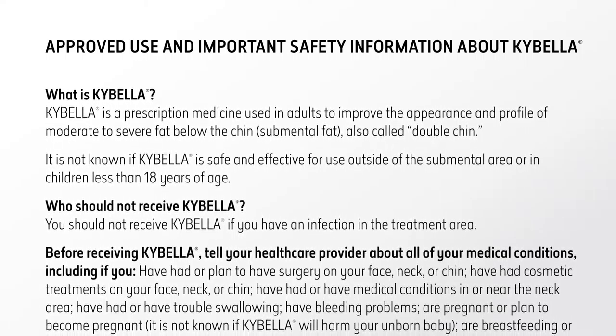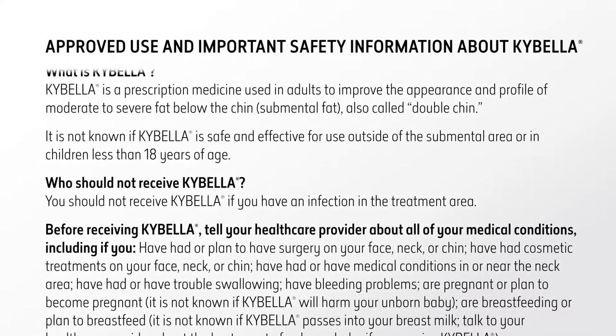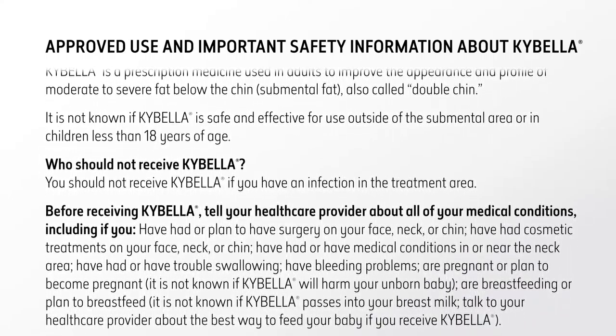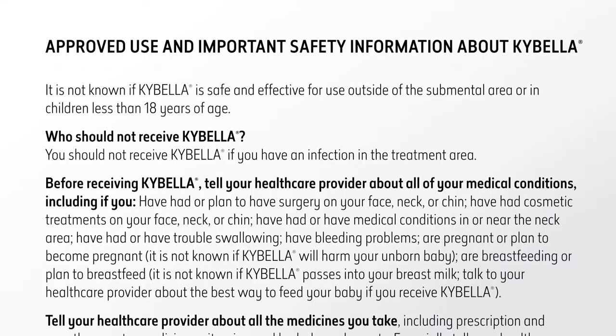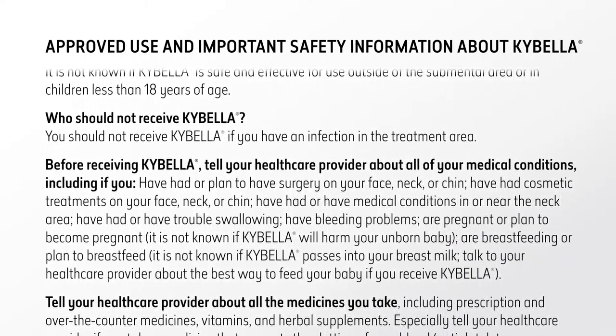Approved use and important safety information about Kybella. Kybella is a prescription medicine used in adults to improve the appearance and profile of moderate to severe fat below the chin — submental fat, also called double chin. It is not known if Kybella is safe and effective for use outside of the submental area or in children less than 18 years of age.